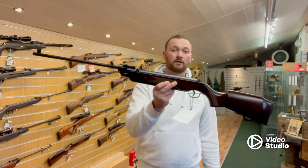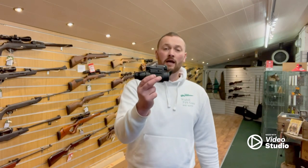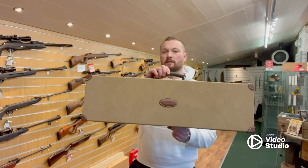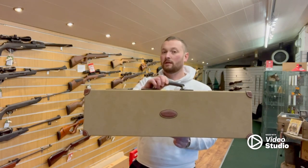SMK B2, now 65 quid. Pulsar Challenger Night Vision, was 350, now down to 200. Guardian Leather Double Motor Case, was 289, now 180. Guardian Leather Single Shotgun Canvas Case, was 133, now 89.